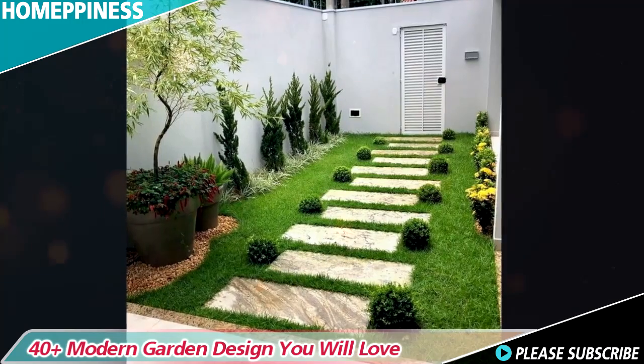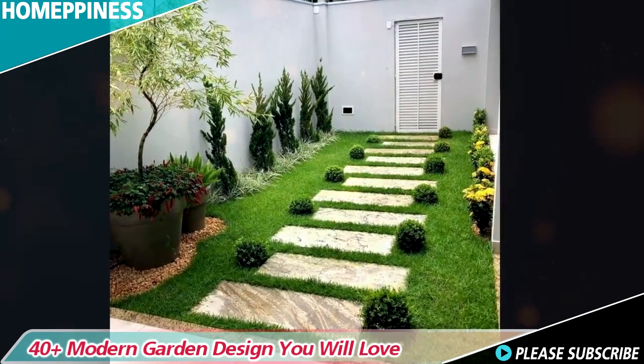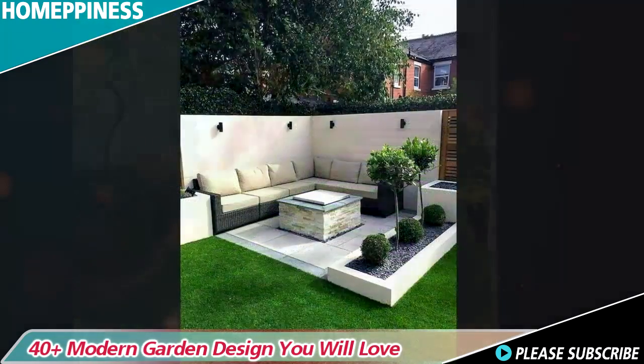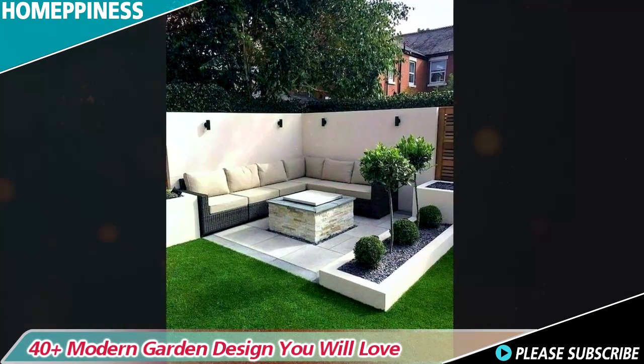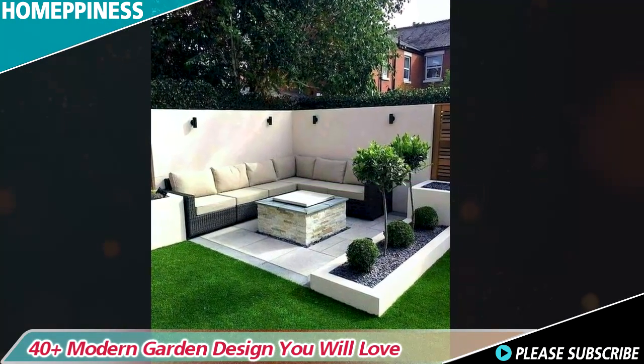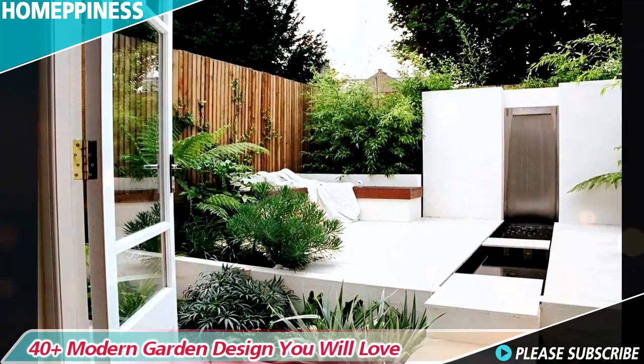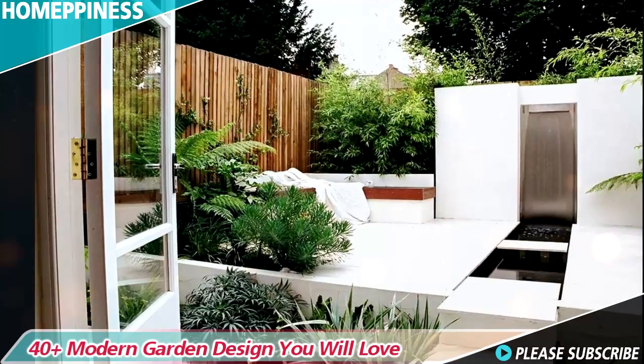Hello everyone, nice to meet you and welcome back to our channel. Are you looking for garden design ideas to remodel your old garden? This video is great for you — we will show you a collection of the best garden design ideas to give you inspiration for your next garden makeover.